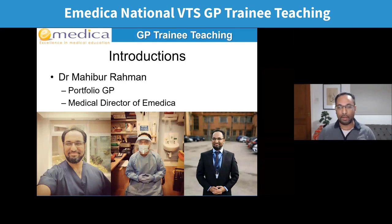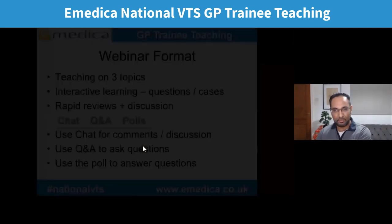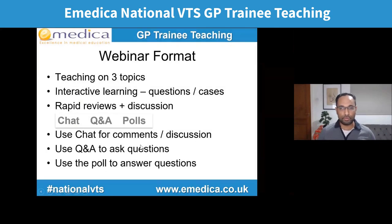My main role now is I'm the medical director of eMedica, but I have various clinical roles which I'll talk about later. I work at a secure unit for ladies with severe mental health illness, I do practice work, and teaching. We're going to do teaching on three different topics. It's very interactive, so please do get involved in the discussion.